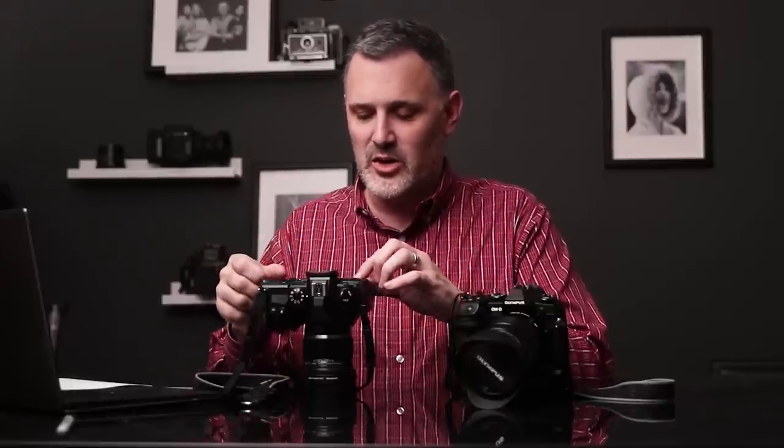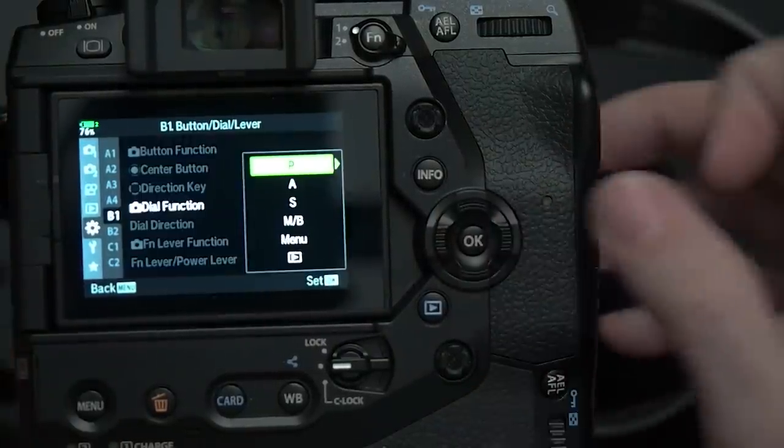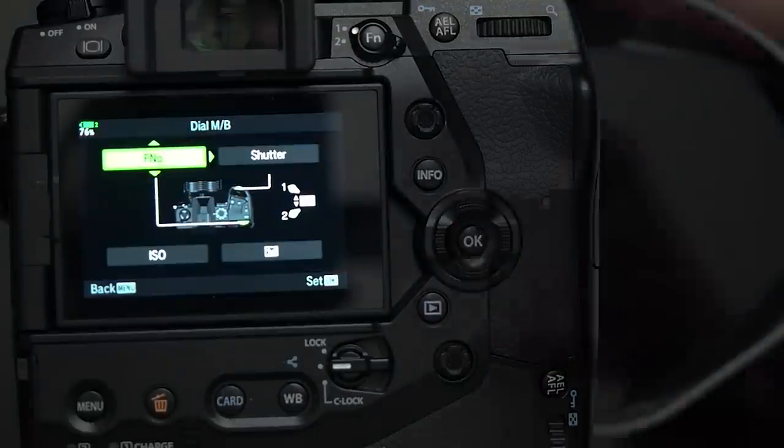I grew up with aperture rings on cameras, so I got used to my front dial controlling shutter speed and my back dial controlling aperture. One of the things I love most about Olympus cameras is how customizable they are. Under Dial Function in the menus, for manual mode I've set shutter speed to the front dial and f-number to the back dial. You can also change the rotation direction of each dial — small tweaks that make your muscle memory work much faster.